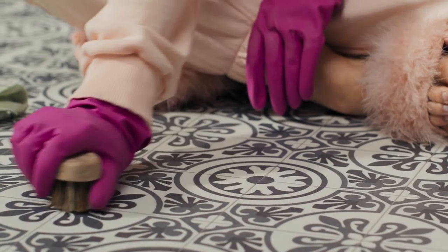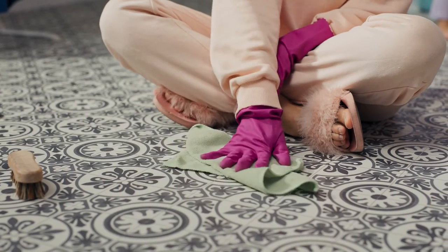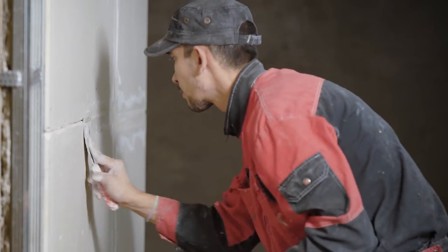Number three: old grout. Having stained, cracked, or dirty grout gives the buyer the impression that the house hasn't been cared for. This could lead them to believe that there are other deferred maintenance issues in the house. Spending time cleaning or reglazing the grout is an economical fix that adds value to your home.